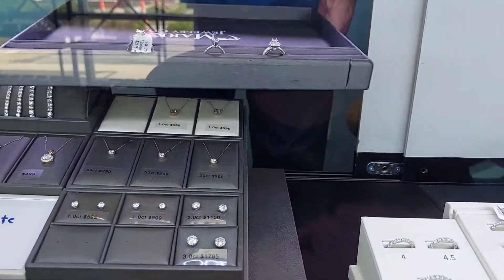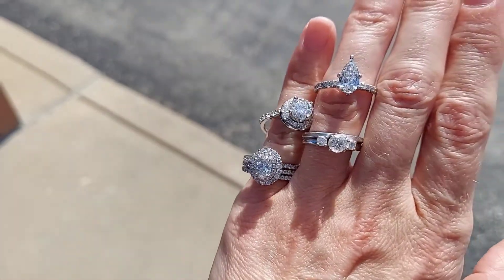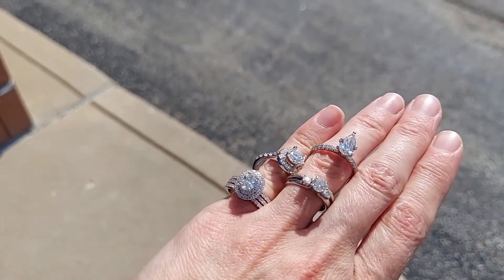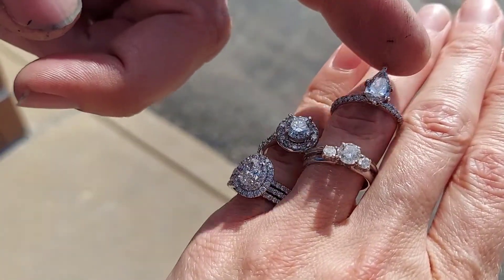And now we're going to go outside and look at them. If you're ever at my store driving by and you see people out front looking at rings, this is what we're doing. You want to gently move your hand — you want the stone to rock back and forth a little bit.